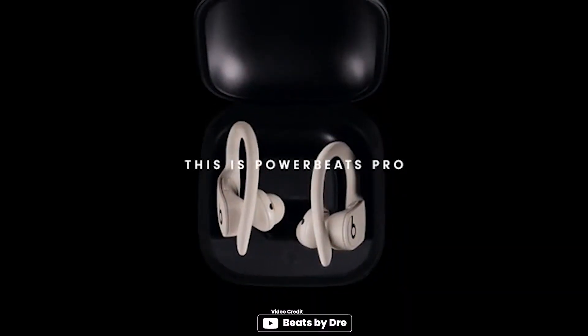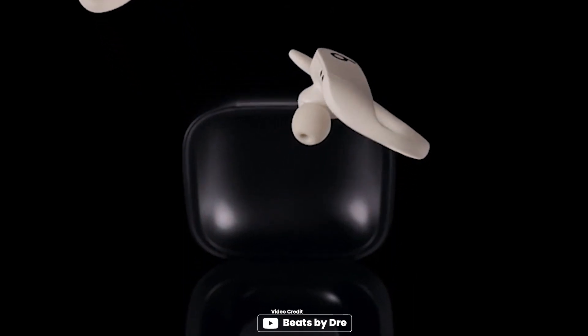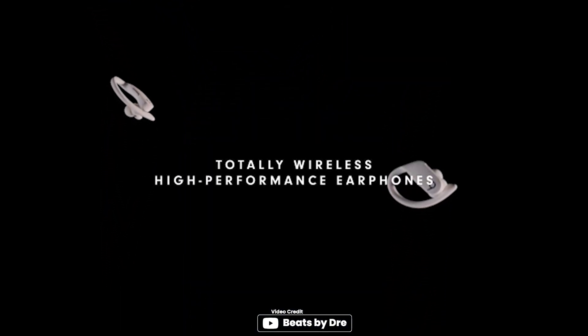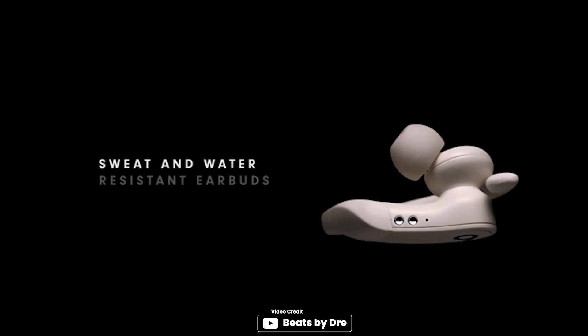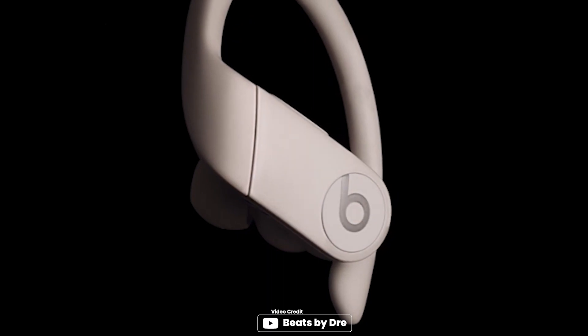The Beats Powerbeats Pro wireless earbuds are a great option for those looking for high-performance, totally wireless earphones. The adjustable, secure-fit ear hooks provide lightweight comfort and stability, while the reinforced design offers sweat and water resistance during intense workouts or runs. The earbuds are powered by the Apple H1 headphone chip and Class 1 Bluetooth, which ensures extended range and fewer dropouts.